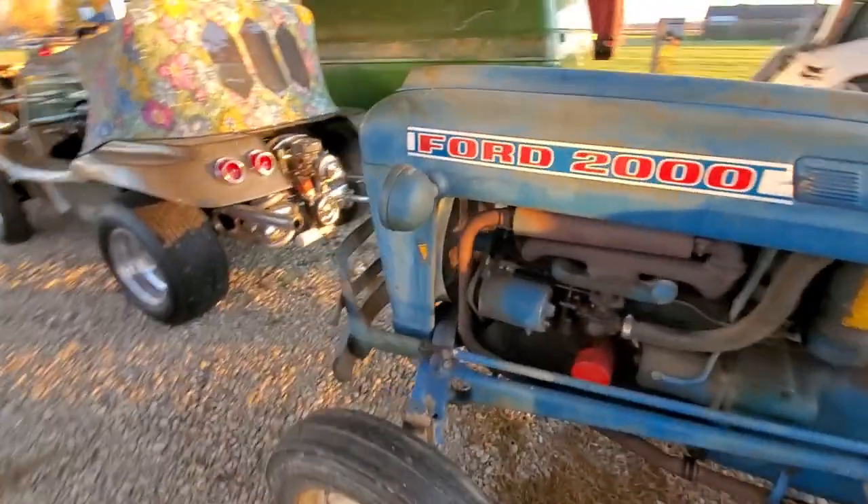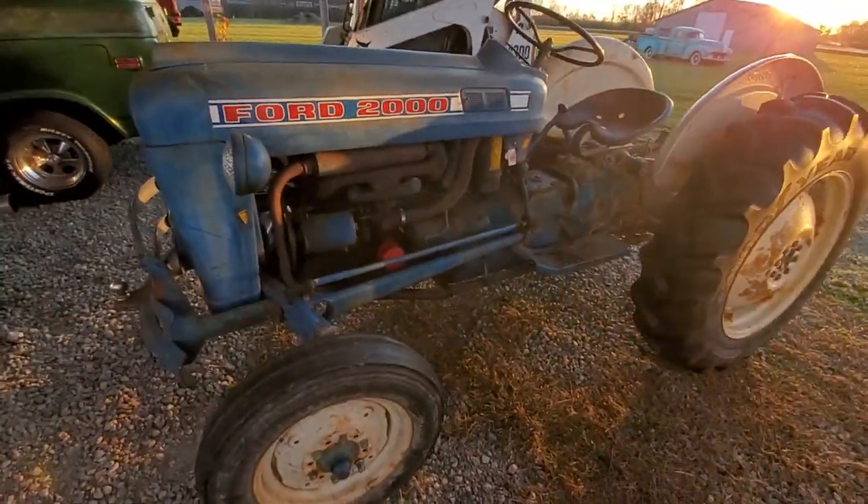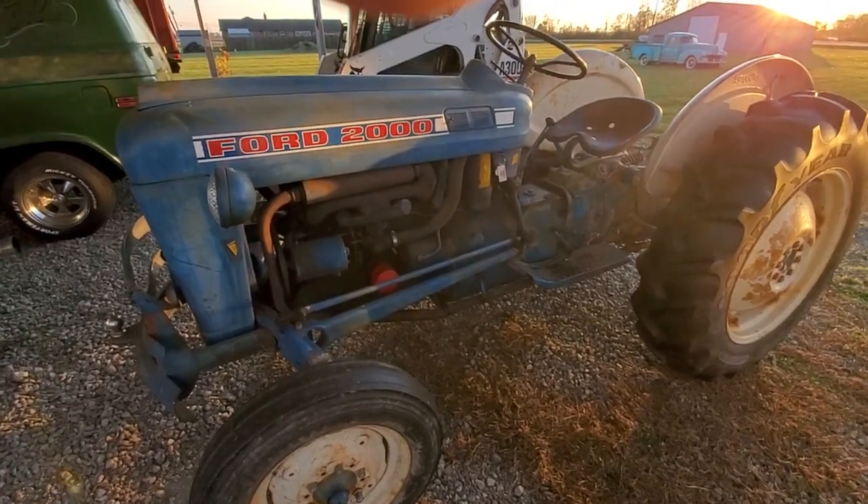I hope you enjoyed the video — put your thumbs up. Ford 2000 series barn find.